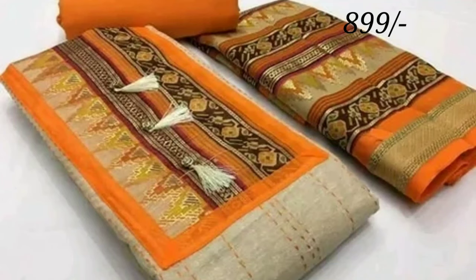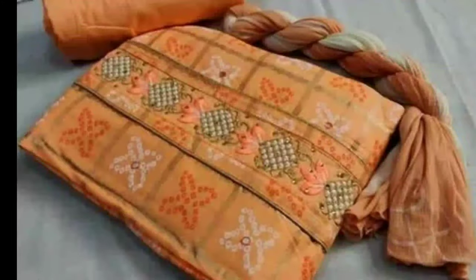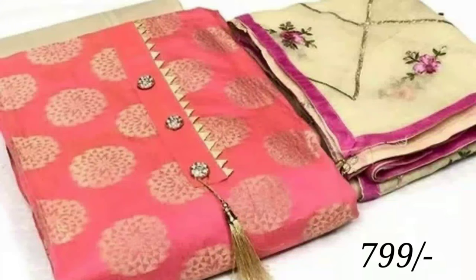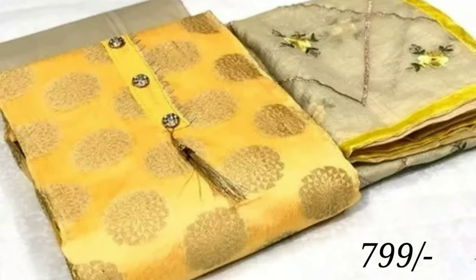You can wear these dresses on any occasion, like parties, weddings, and more. If you wear these beautiful dresses, it adds beauty to you. If you like this video, you can also share it with your friends, relatives, and colleagues so they can also see and enjoy it. If they like these dresses, they can also purchase from jargstore.in.